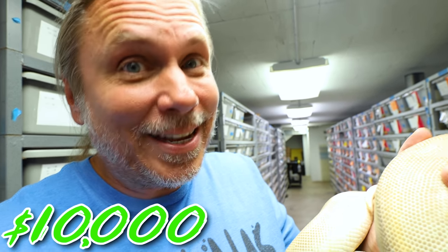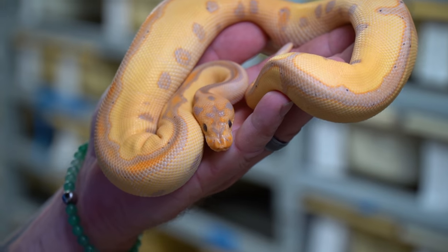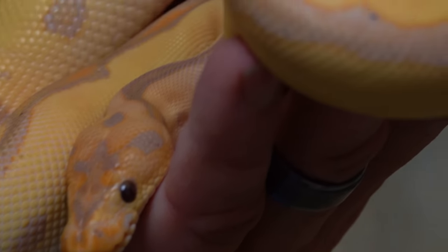Then you start talking about what to do with that $10,000. The next thing I really want to do is take some of that money and breed in banana or coral glows. You could get a male banana leopard clown ball python to add to production — and this one right here is absolutely beautiful. Having that banana gene in the mix lets you start getting into scarecrow stuff and combinations like that.